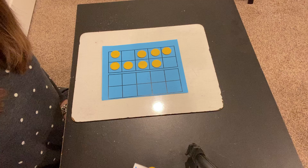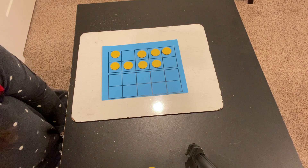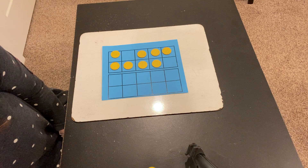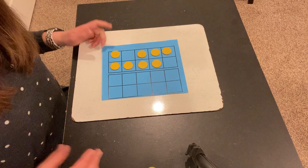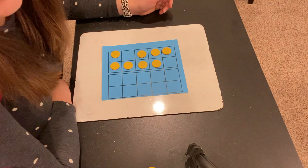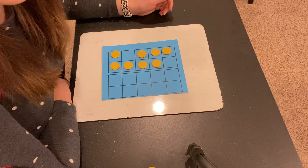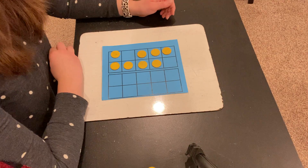Here on my 10 frame, I have built a number and I want you to press pause and see if you can figure out what number I'm representing. You may have solved this just by counting by ones. So let's do that first.